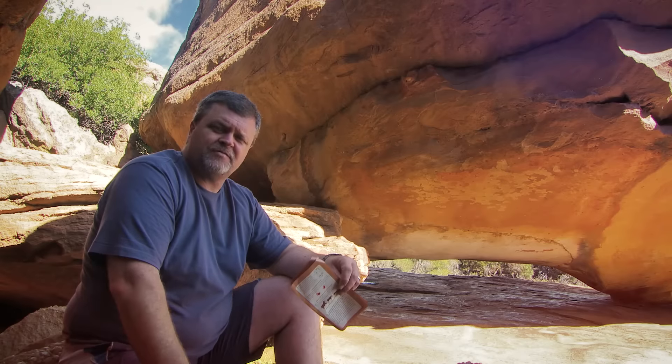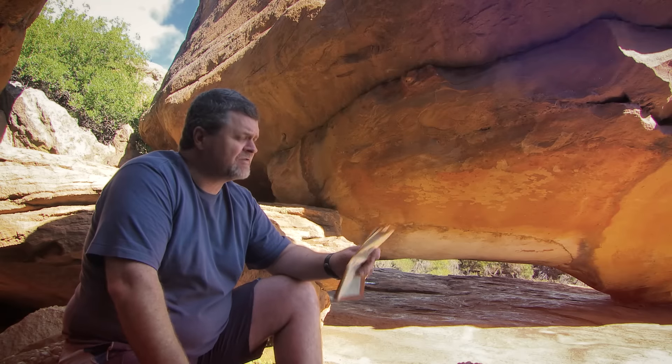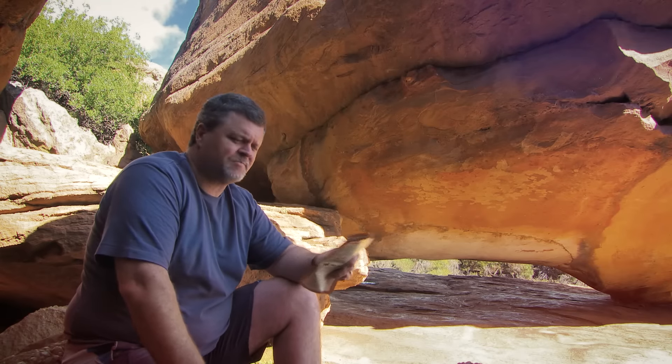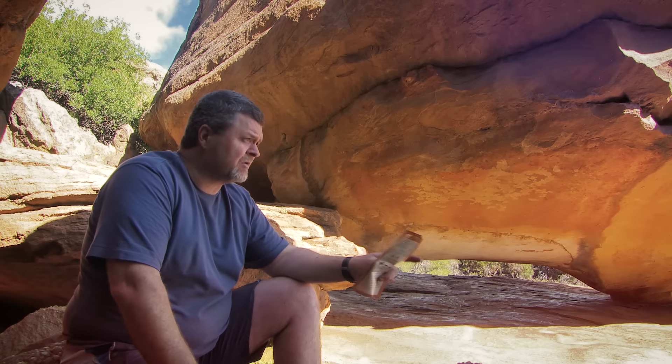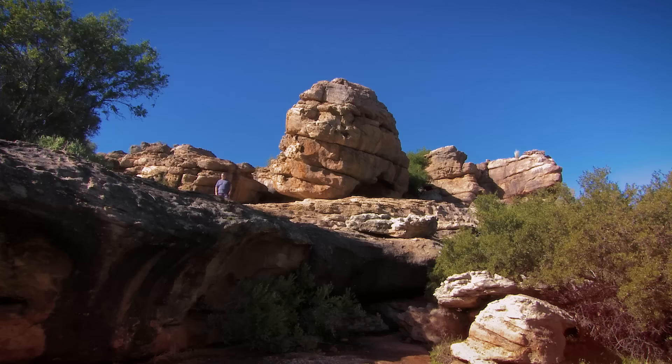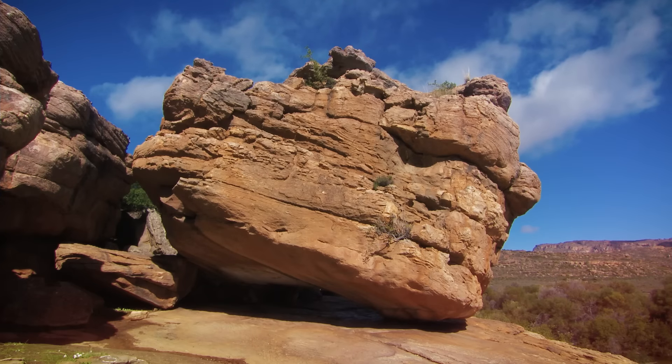When you collect your permit for the Sevilla Trail from the reception at Traveller's Rest, they give you a pamphlet. This is very handy because it shows you where to look for the rock paintings. For instance, if I'd come along here on my own, I probably wouldn't have thought to look under what they call the balancing rock. But now I know where to go — and I hope this rock is as balanced as they say it is.